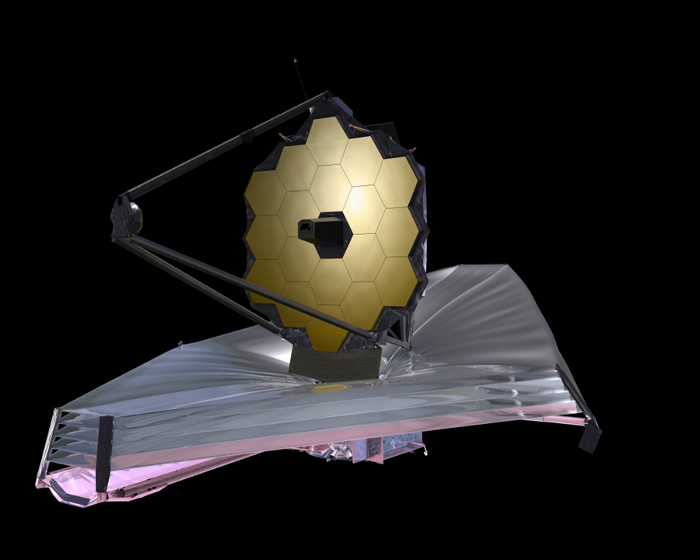The Integrated Science Instrument Module is a framework that provides electrical power, computing resources, cooling capability, as well as structural stability to the Webb telescope. It is made with bonded graphite epoxy composite attached to the underside of Webb's telescope structure. The ISIM holds the four science instruments and a guide camera. The Near-Infrared Camera is an infrared imager with spectral coverage ranging from the edge of the visible (0.6 micrometers) through the near-infrared (5 micrometers). NIRCam will also serve as the observatory's wavefront sensor. NIRCam was built by a team led by the University of Arizona, with the industrial partner being Lockheed Martin's Advanced Technology Center in Palo Alto, California.